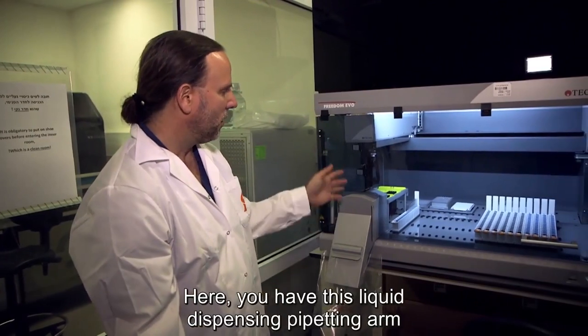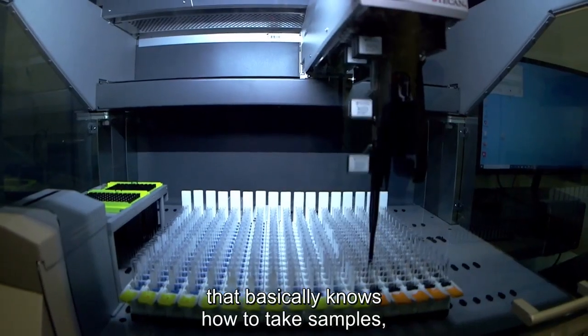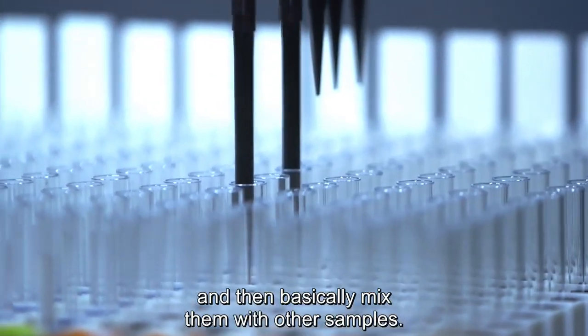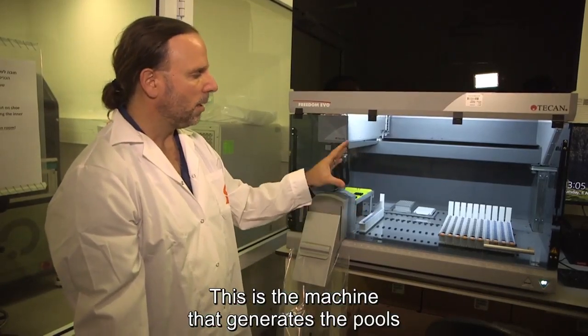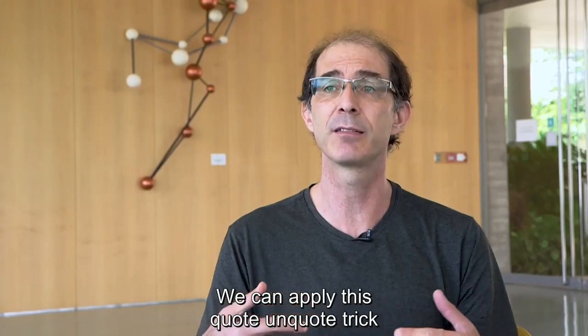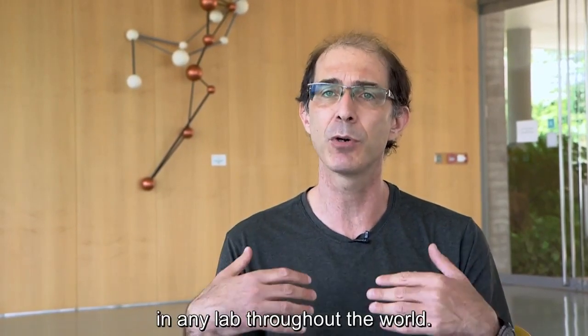Here, you have this liquid dispensing pipetting arm that basically knows how to take samples, which are in these strips that you see here, and then mix them with other samples. This is the machine that generates the pool that we then later send to diagnostic testing. We can apply this trick in any lab throughout the world.